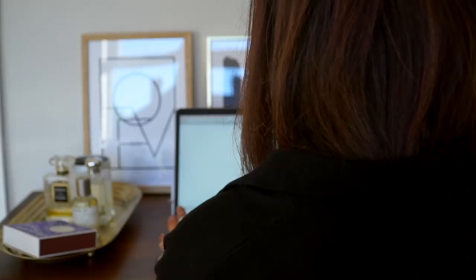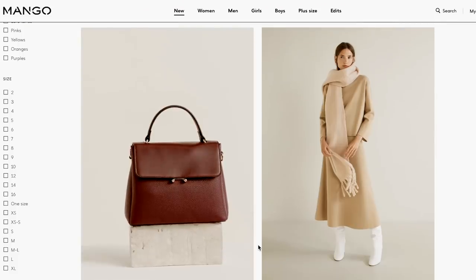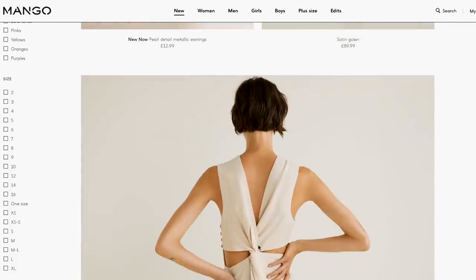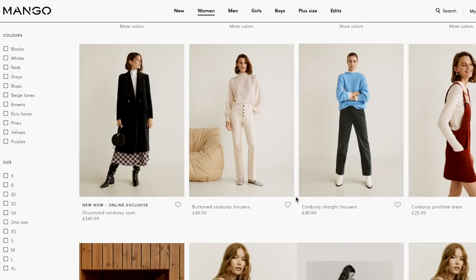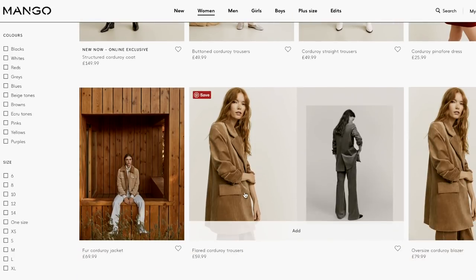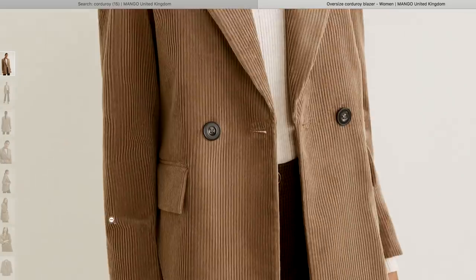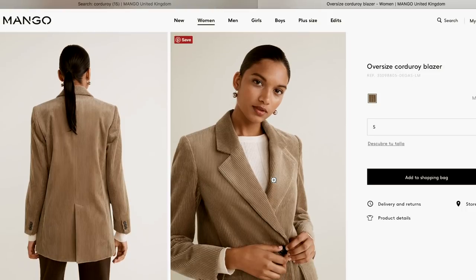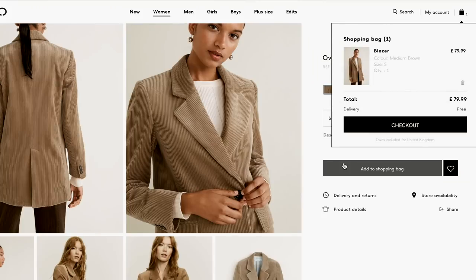Mango is one of my favorite stores, but whenever I shop online there I add so much to my basket that I get a major shock at the final cart price. So instead I just search for specific things. In this case it was corduroy, and I immediately went to this blazer — I really love the color, it's pretty much exactly what I had in mind. I love the shoulder pads, so I just bought it and checked straight out before I did any more damage.